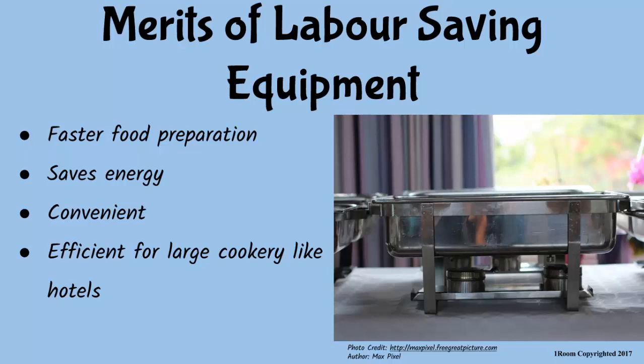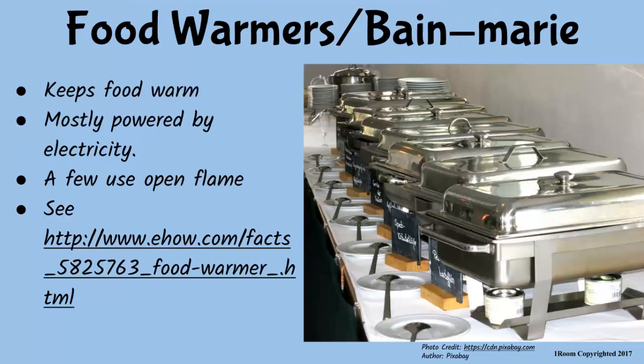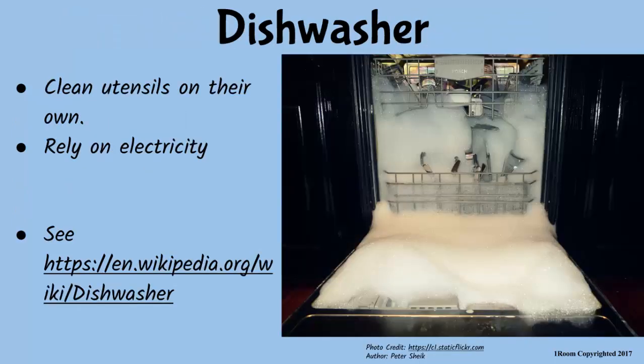Food warmers — these are also known as Bain-Marie. They are used to hold food at a safe temperature until it is ready for consumption. They are mostly powered by electricity, while there are a few that use fire. It can hold one type of food at a time, so you will need a lot of them when you have a lot of visitors.